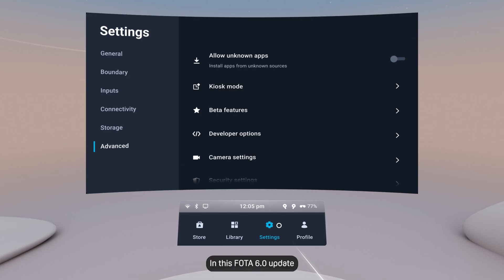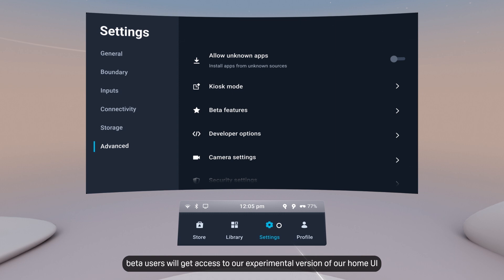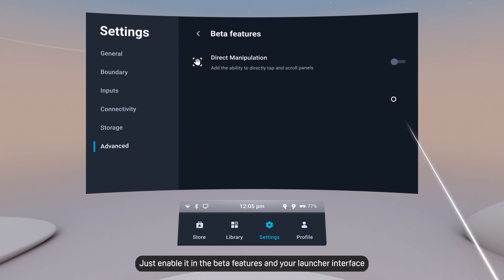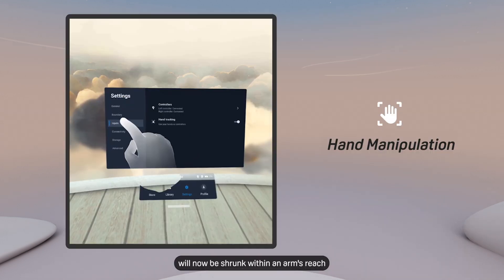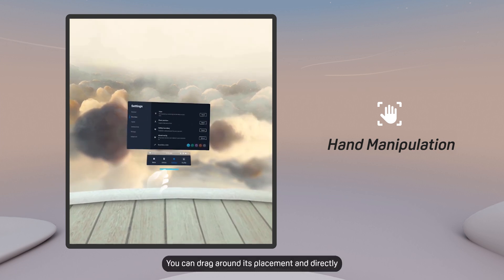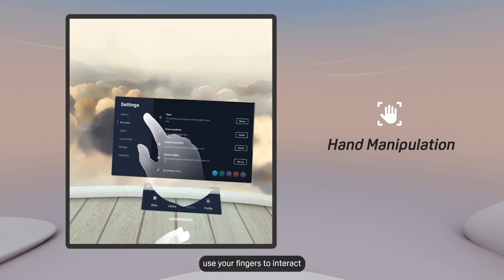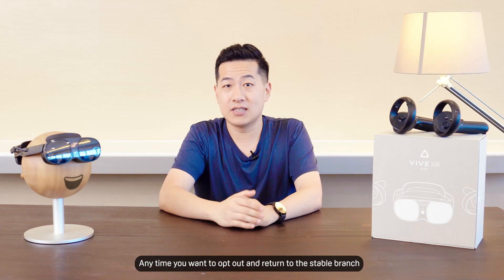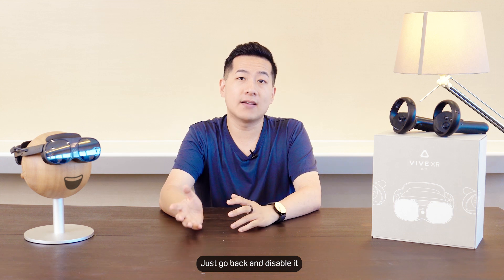In this Voto 6 update, beta users will get access to our experimental version of our home UI that will support direct hand manipulation. Just enable it in the beta features and your launcher interface will now be shrunk within an arm's reach. You can drag around its placement and directly use your fingers to interact. At any time you want to opt-out and return to the stable branch, it's easy — just go back and disable it.